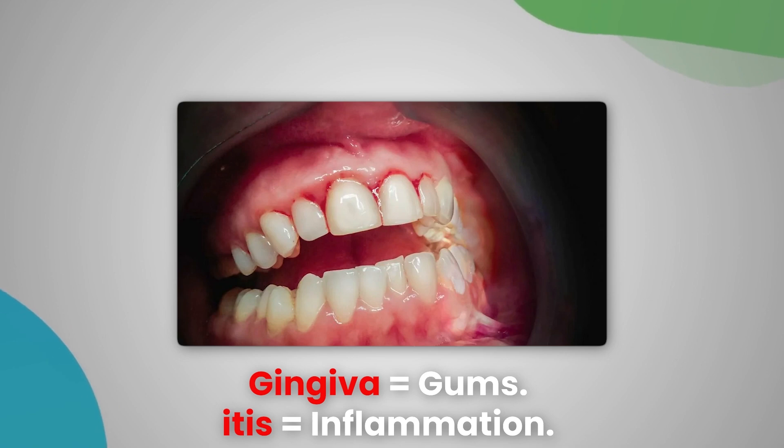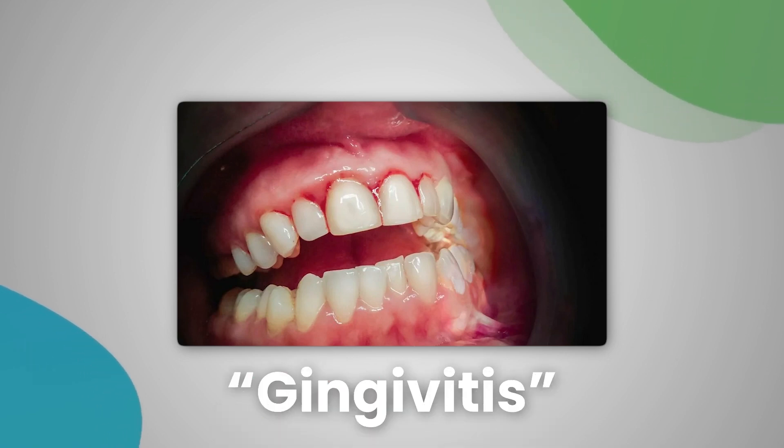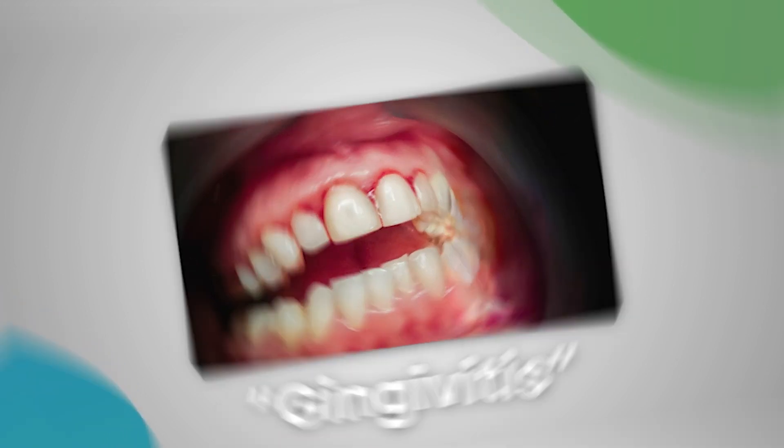First, let's break down the word gingivitis. Gingiva means gums and itis means inflammation. So the word gingivitis literally means inflammation of the gums, which sounds simple, right? A little redness, a little irritation, no big deal.